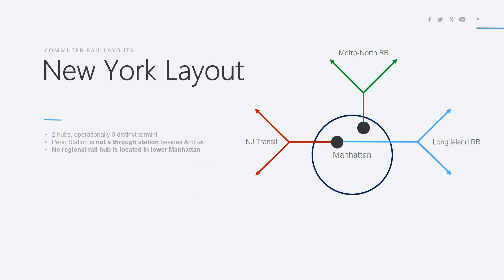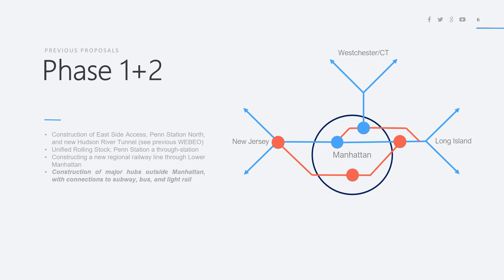This is the current New York layout — two hubs, operationally three distinct termini. Penn Station is not a through station besides Amtrak, and there is no regional railway hub located in lower Manhattan. Phase 1 and 2, covered in the last three videos, involve the construction of East Side Access, which is a tunnel connecting the Long Island Railroad directly into a station below Penn Station, connecting to Penn Station North directly north of Penn Station, and into a four-track Hudson River tunnel with two new tunnels.